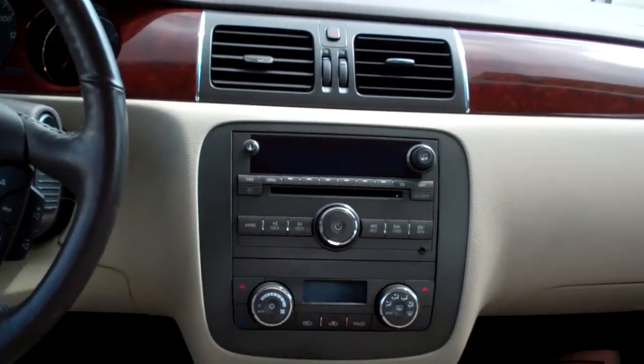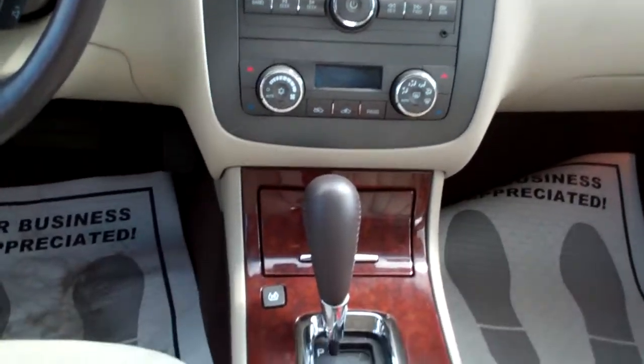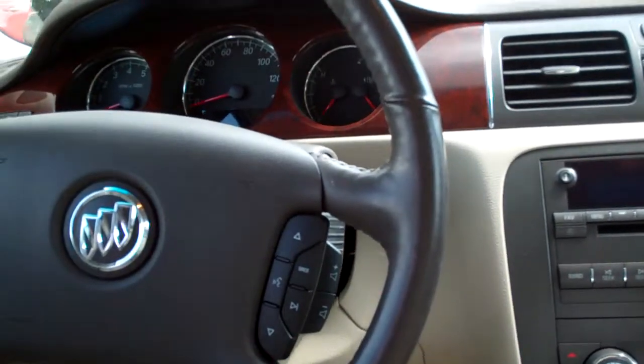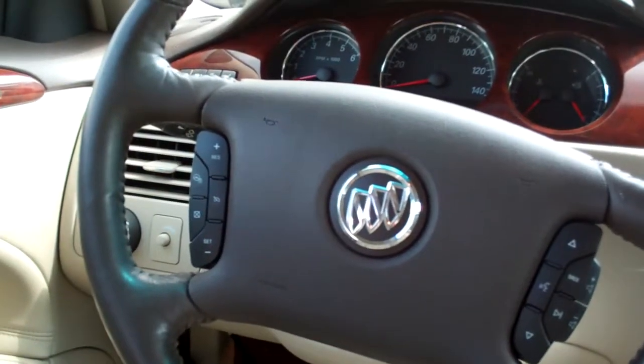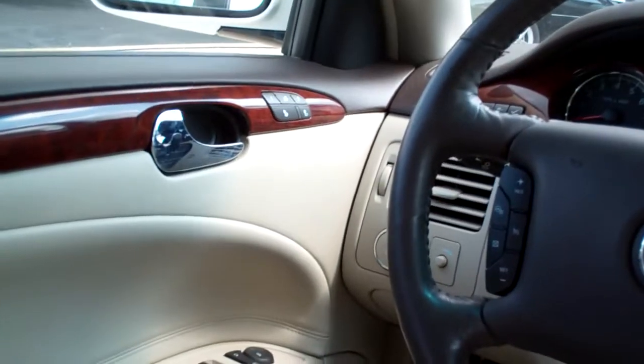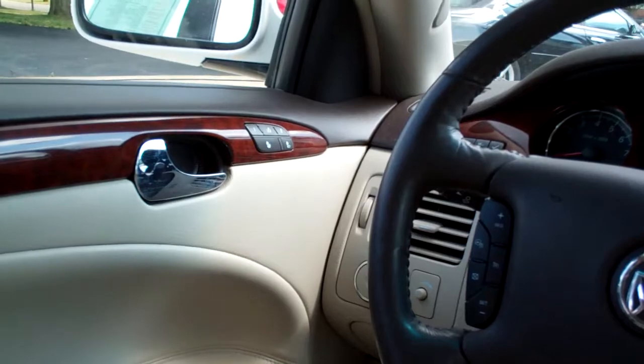AM, FM, CD, XM satellite, dual climate control, automatic — there's your automatic shift, cup holders right there, nice big center armrest with storage, radio controls on the steering wheel, cruise control on the steering wheel, and you have a heated steering wheel. Power windows, door locks and mirrors for the driver, heated seats of course, and a memory seat.